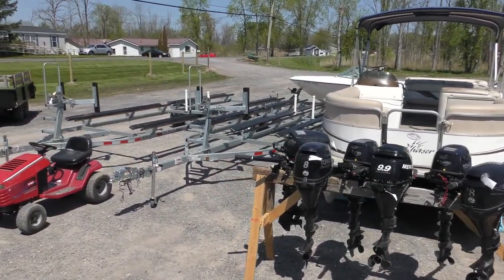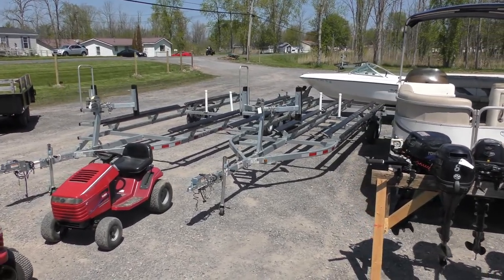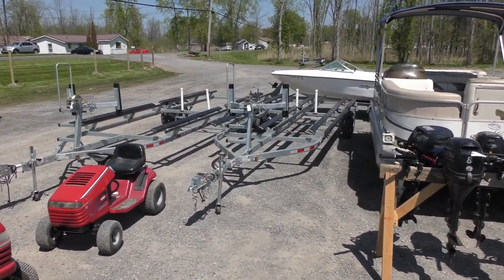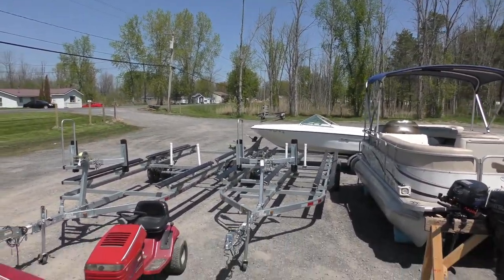These are close to brand spanking new pontoon trailers. I think one's a 24-footer, one's a 26-footer, and there's another one somewhere. We'll be selling them.